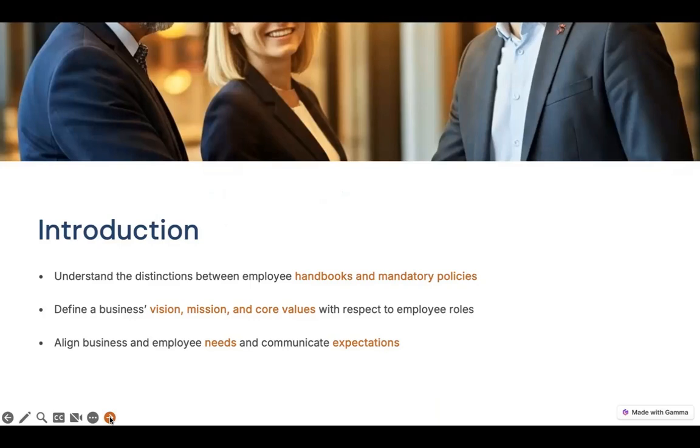What we're going to cover in this particular webinar is the distinctions between employee handbooks and mandatory policies. You not only have those federal, state, and if you're in New York City, New York City policies. If you have a physical location, you need to have them posted, but now it is required for you to also have those available to your employees electronically. There is a distinction between those mandatory policies and what goes into your handbook. We're going to talk about defining the business's vision, mission, and core values — not just the things that you say you're about, but how you really recognize those core values. Then we'll talk about aligning business and employee needs so that you can communicate those expectations as clearly as possible.